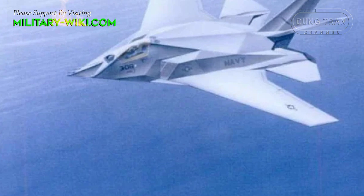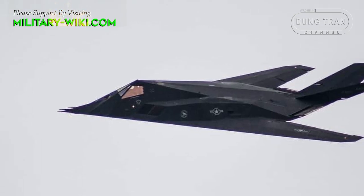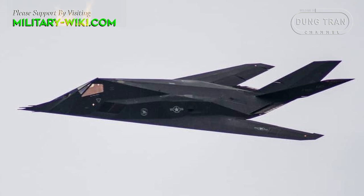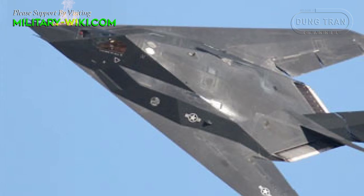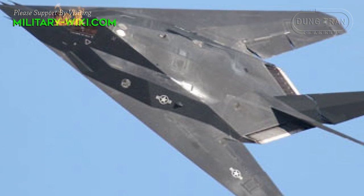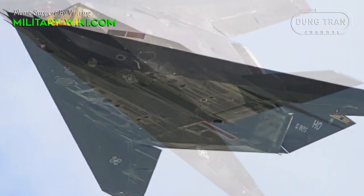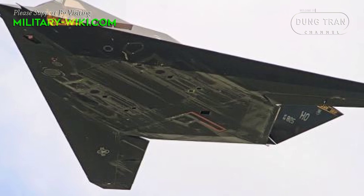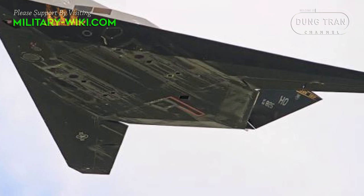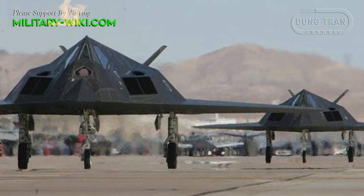Lockheed then attempted to develop more flexible variants of the F-117. The F-117N was capable of taking off from aircraft carriers, with a more powerful F-414 engine and twice the payload of weapons. The F-117N was equipped with a new ground attack radar with air-to-air capability, and in that role could carry AIM-120 AMRAAM air-to-air missiles. However, this variant was rejected by the U.S. Navy because the aircraft's speed was too slow. Another variant, the F-117B, was also unsuccessful and received no orders.